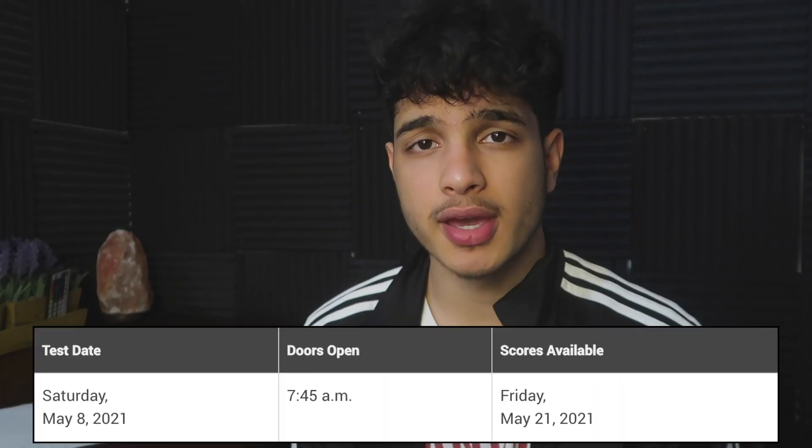Now let's get into the video. With the May SAT exam quickly approaching, I know you guys are probably stressed and want to know exactly how you can conquer it. I don't make many SAT videos but I make one a month, and I want you guys to really digest this so that way when you take your May SAT you get a 1600.